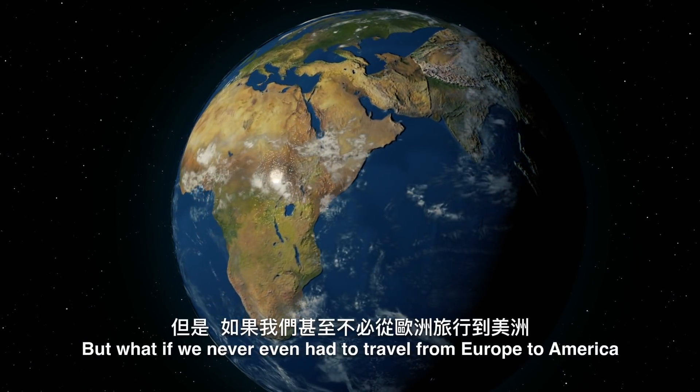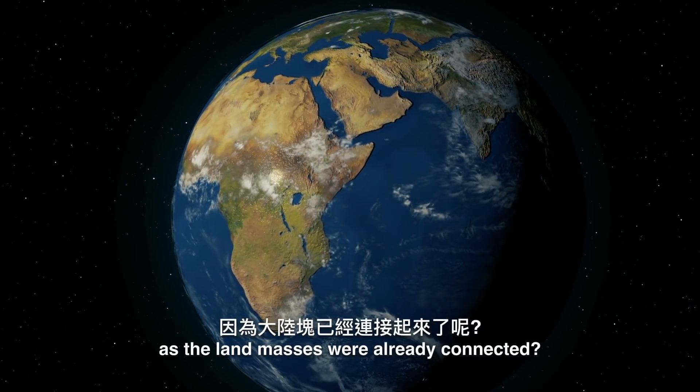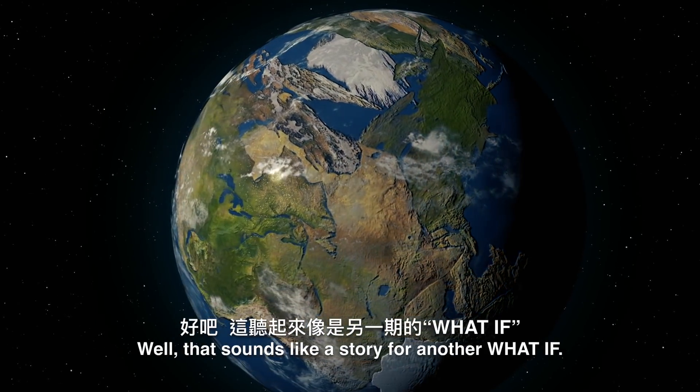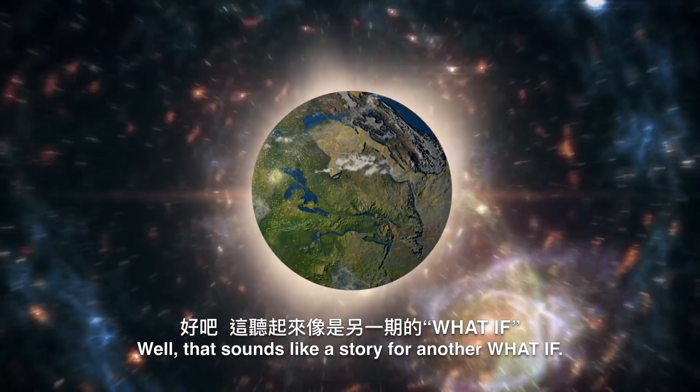But what if we never even had to travel from Europe to America, as the land masses were already connected? Well, that sounds like a story for another What If.